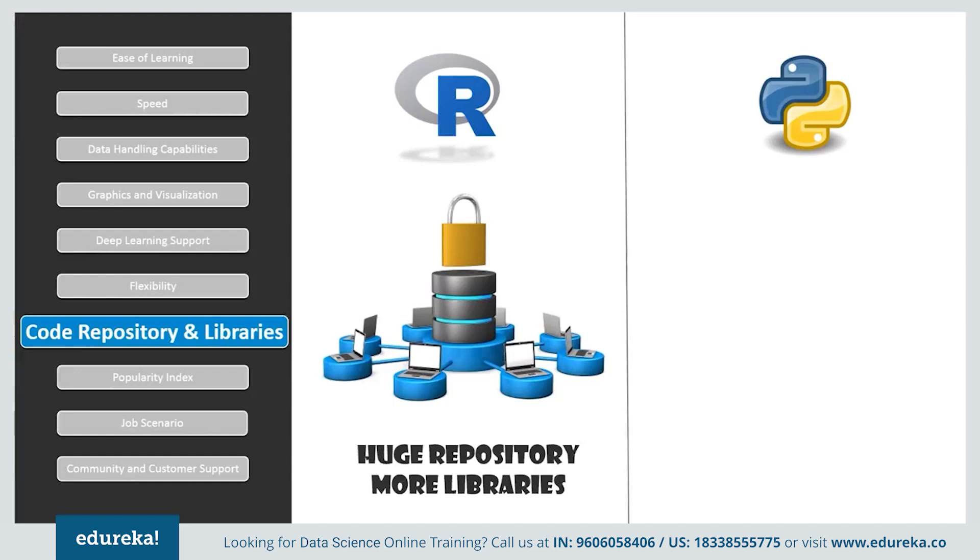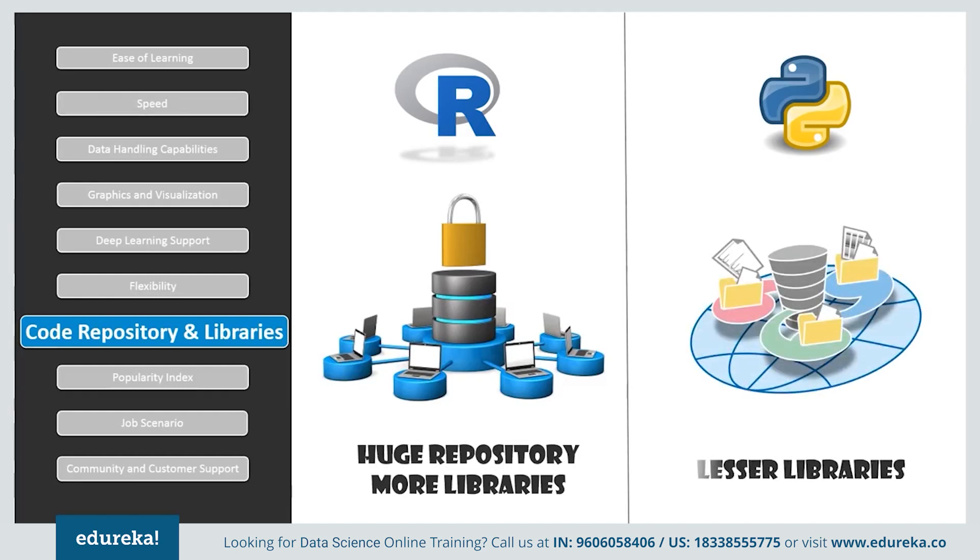R packages consist of functions, data, and compiled code, which can be installed using just one line. It also has a long list of popular packages such as dplyr, data.table, and many more. Python, on the other hand, consists of PyPI — the Python Package Index — which is a repository of Python software and libraries. Although users can contribute to PyPI, it is a complicated process, and the dependencies and installation of Python libraries can be a tiring task at times.